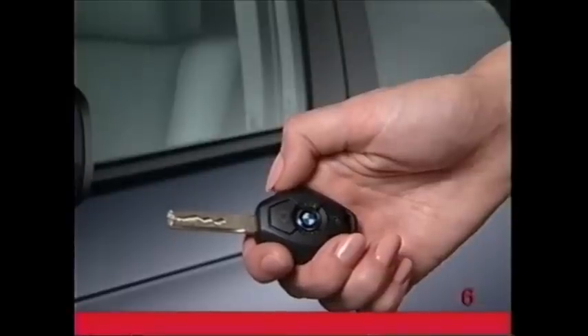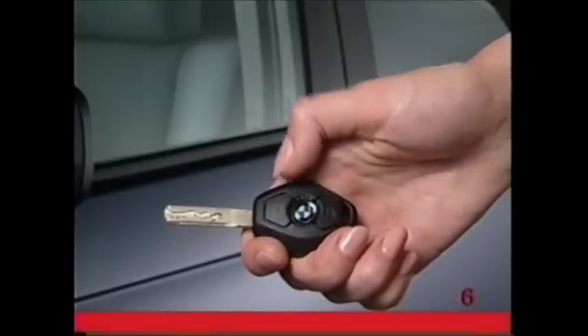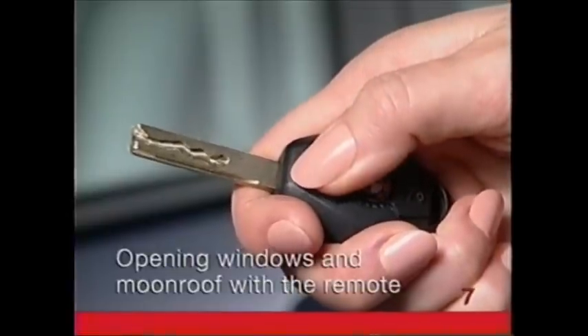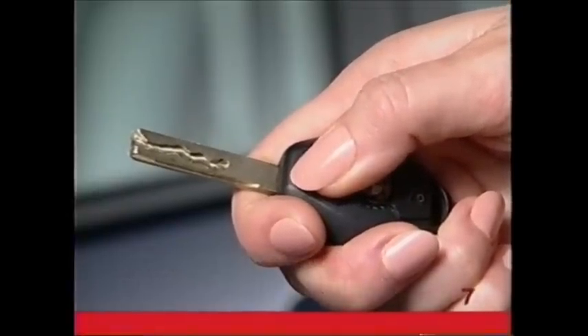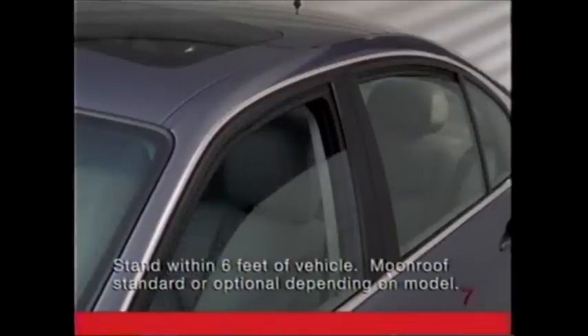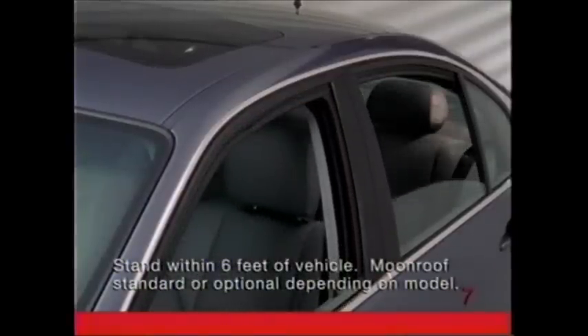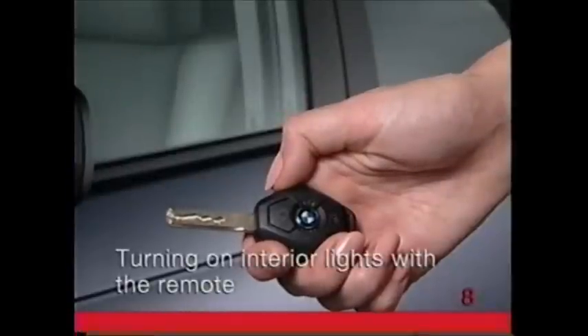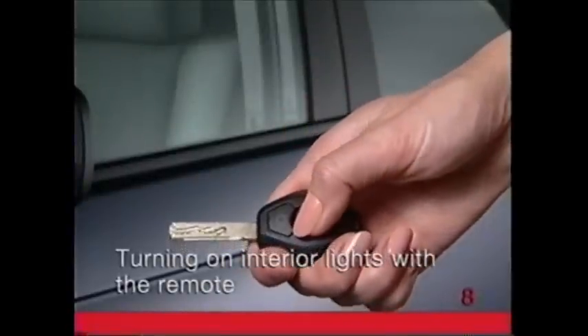To lock the vehicle, press the BMW logo on the remote. If on a hot day you want to open the windows and moonroof before getting in, hold down the unlock button after unlocking the vehicle. In just a few seconds, the windows and moonroof will start to open. Continue to hold the button down. When the vehicle is locked, press the lock button to turn on the interior lights. This can help you locate your vehicle at night.